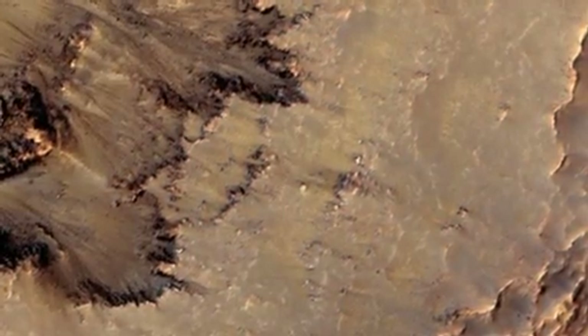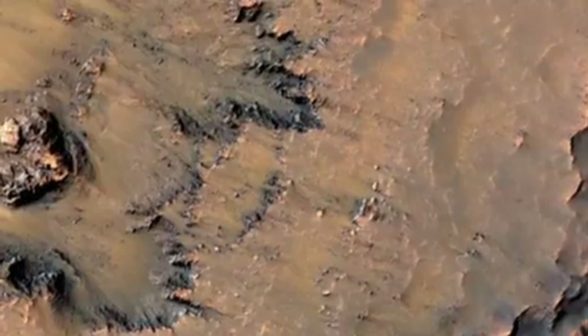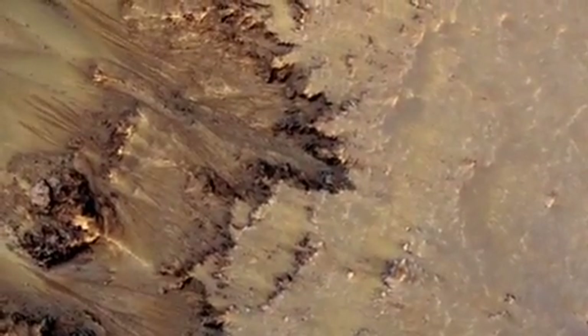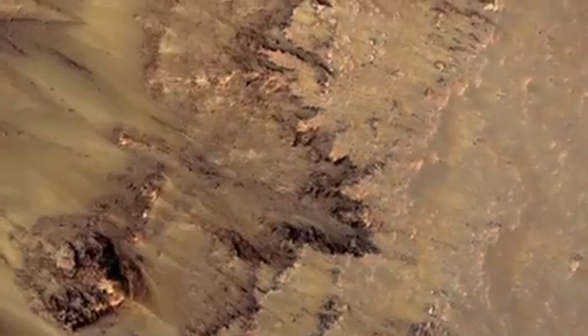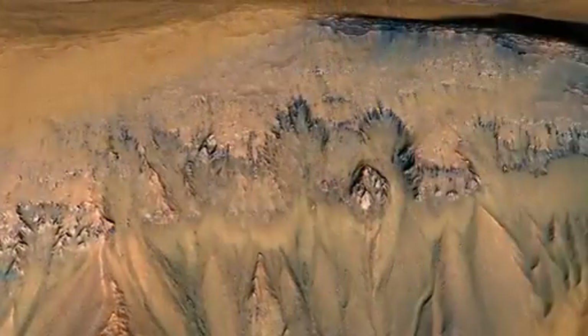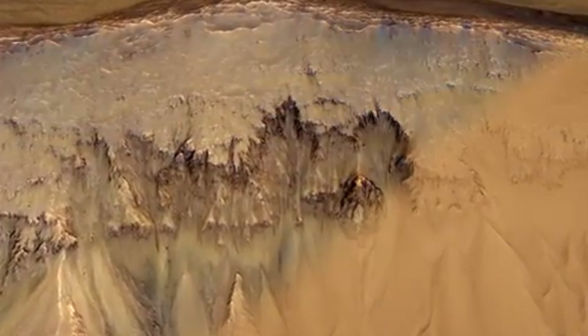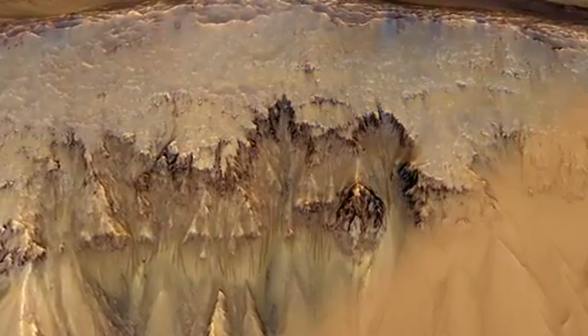What you can see are lots of gullies. The active features that we've recently discovered are on the slopes that are facing mostly to the north, to the equator. What we see are much smaller scale features than gullies. You can see an area of bedrock, a steep cliff here, and it's from that bedrock that these dark features flow out.